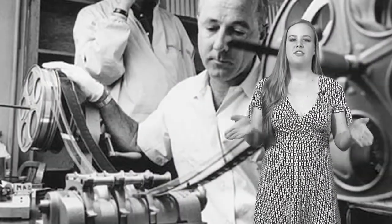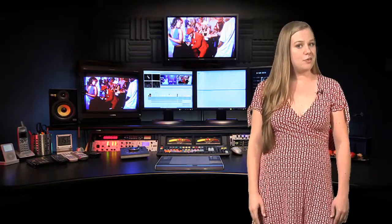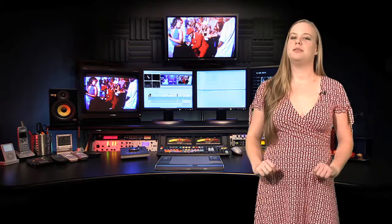Video editing has come a long way from the physical cutting and pasting of film strips to the digital nonlinear editing programs we have today. Now with the right mix of tools and creativity, anything is possible.